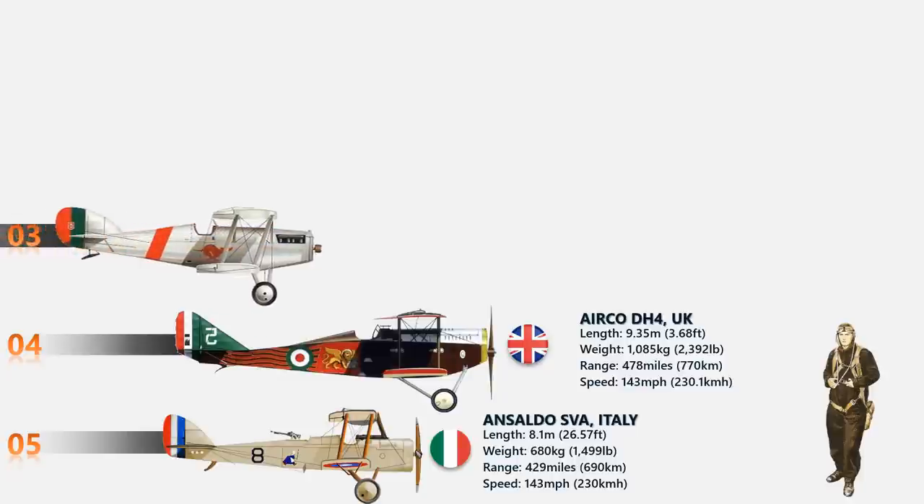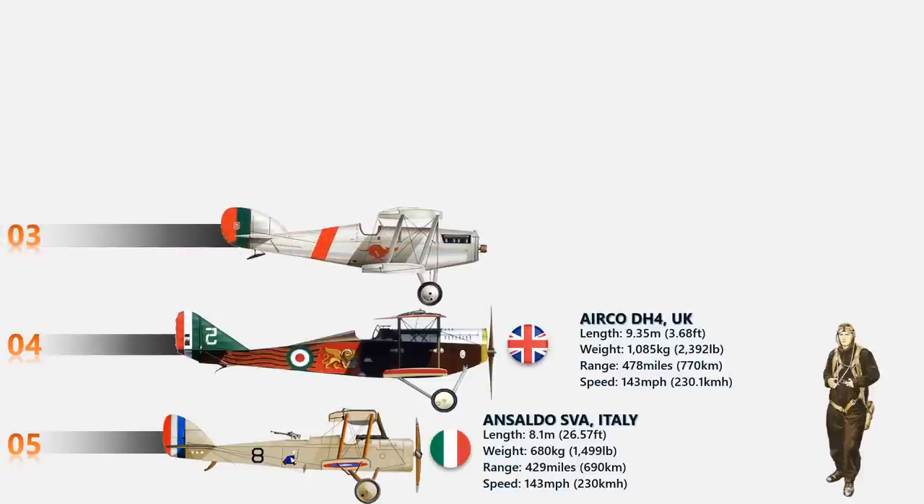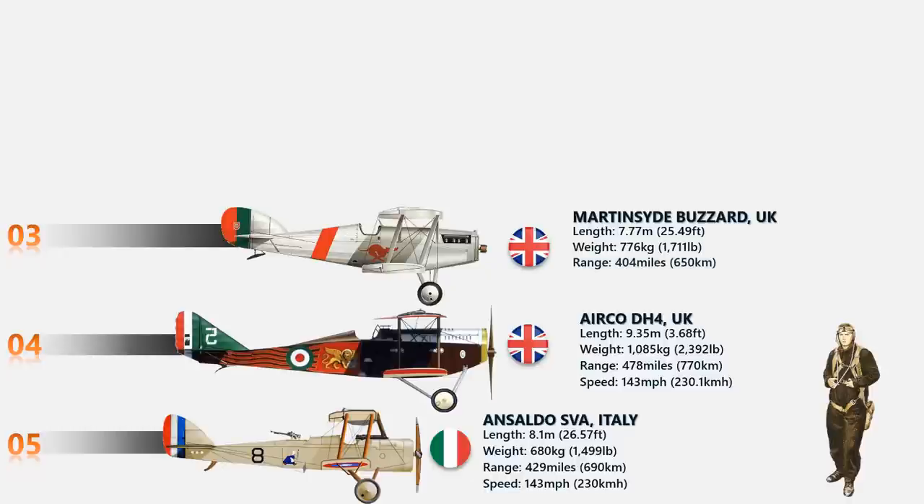At number 3 we have the Martinsyde Buzzard. The Martinsyde Buzzard arrived too late to see operational action in World War I but managed to serve in the period following. About 370 Martinsydes were produced and primarily used by the Royal Air Force. The engine had up to 300 horsepower and could fly at a speed of 145 miles per hour.